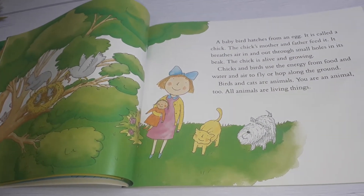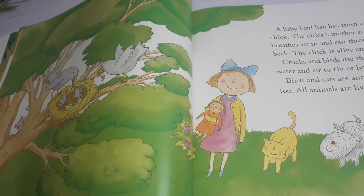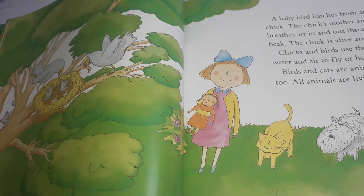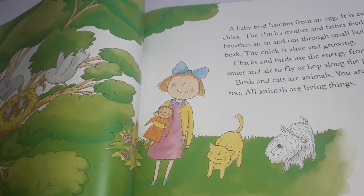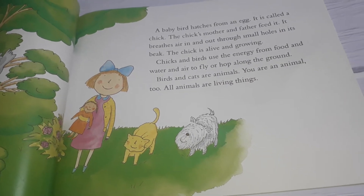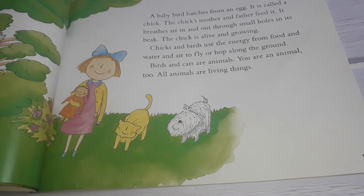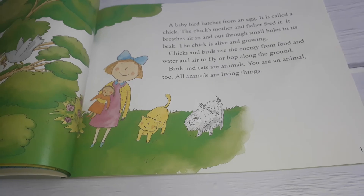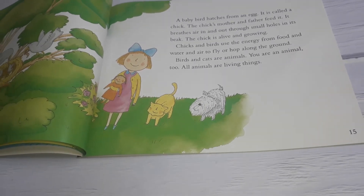A baby bird hatches from an egg. It is called a chick. The chick's mother and father feed it. It breathes air in and out through small holes in its beak. The chick is alive and growing. Chicks and birds use the energy from food and water and air to fly and hop along the ground. Birds and cats are animals.